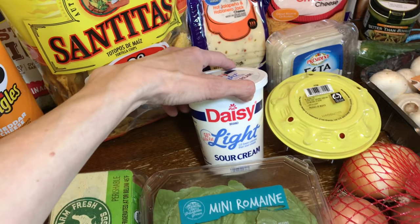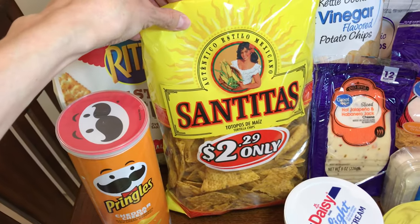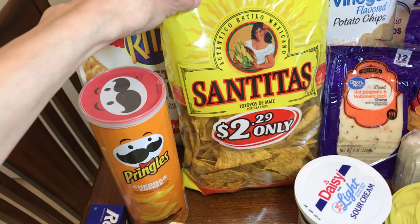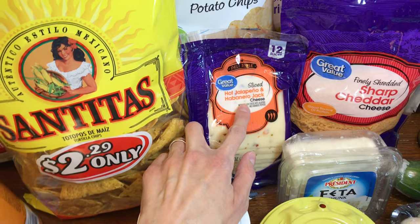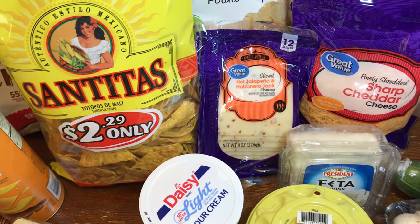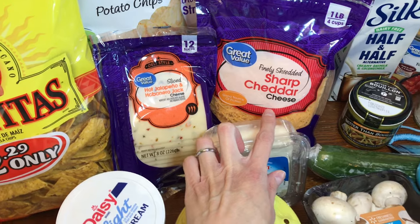I'm not sure if you've seen the TikTok of the feta and tomato pasta — I've made that and it's actually really good. I got some Daisy Light sour cream, that's our favorite. I got some cheddar Pringles my daughter loves, some Santitas tortilla chips which are really good, some hot jalapeño and habanero jack cheese to try with crackers, and some sharp cheddar cheese.